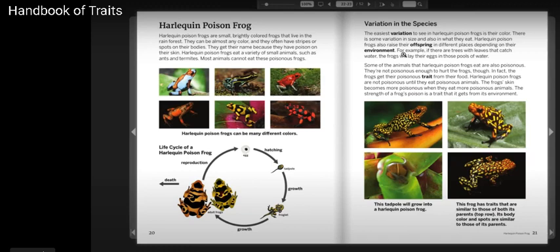Some of the animals that Harlequin Poison Frogs eat are also poisonous, but they are not poisonous enough to hurt the frogs. In fact, the frogs get their poisonous trait from their food. Harlequin Poison Frogs are not poisonous until they eat poisonous animals. The frog's skin becomes more poisonous when they eat more poisonous animals. The strength of a frog's poison is a trait that it gets from its environment.